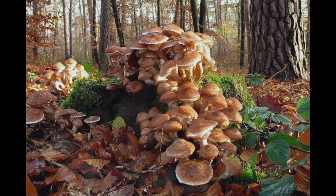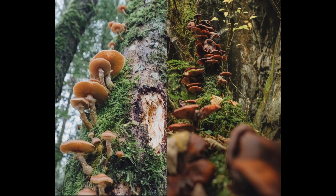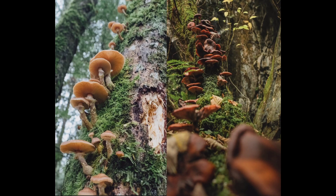Perhaps the most fascinating thing about honey mushrooms is their ability to form massive underground networks known as mycelia. These networks can grow to be several miles long and connect hundreds or even thousands of individual mushrooms. Scientists believe that these mycelia have a symbiotic relationship with the surrounding trees and plants, helping to nourish and protect them from harmful organisms. Unfortunately, honey mushrooms can also be quite destructive — they're known for attacking and killing trees, and their mycelia can cause significant damage to forests and other ecosystems.